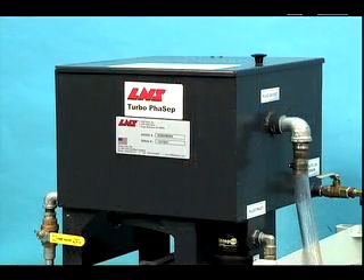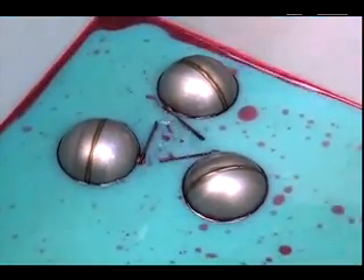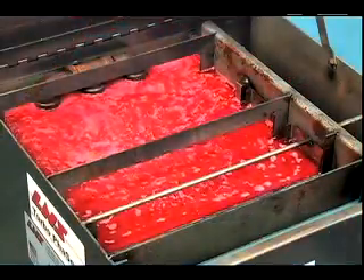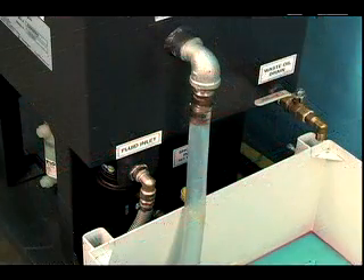FACEP's elegantly simple yet highly effective system works like this. A tri-ball float captures tramp oil as it accumulates on the surface of the coolant. The oil is then sent to a holding tank for disposal, and clean coolant is gravity fed back into the machine sump.